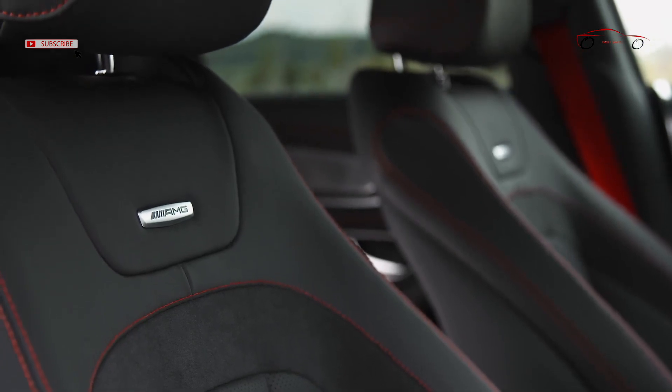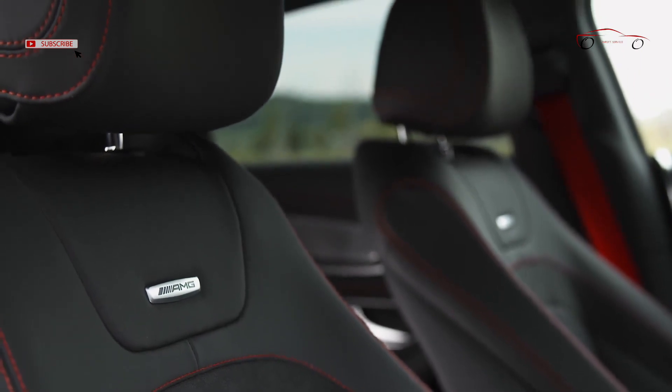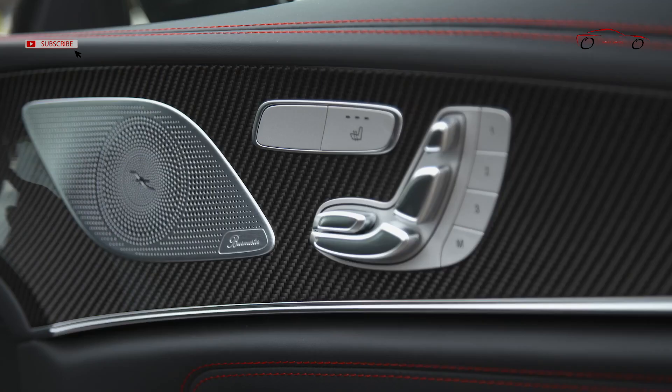Interior features of the sporty special model include two-tone AMG Napa leather in black/silver-gray pearl, AMG carbon fiber trim, a steering wheel in Napa leather and Dynamica with red contrasting topstitching, AMG steering wheel buttons, and AMG lettering on the center console.